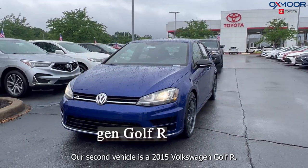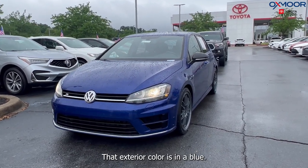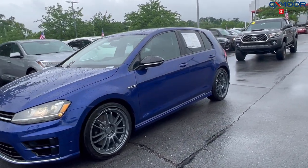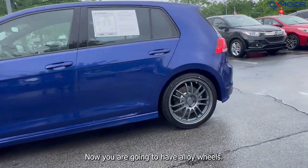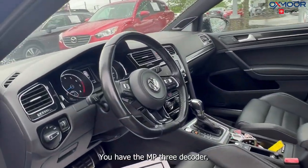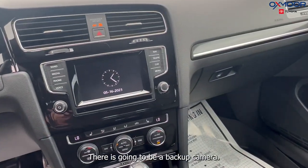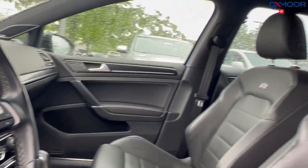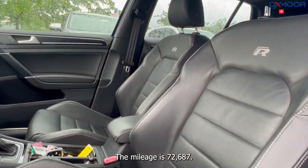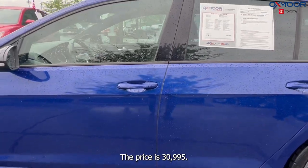Our second vehicle is a 2015 Volkswagen Golf R. The exterior color is in blue. You are going to have alloy wheels. There is going to be a spoiler. You have the MP3 decoder. There is going to be a backup camera. The interior is in black leather. The mileage is 72,687. The price is $30,995.